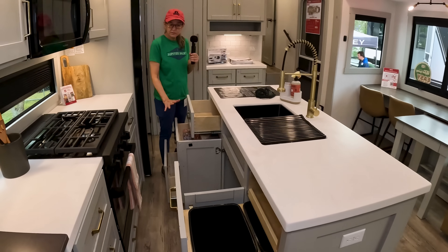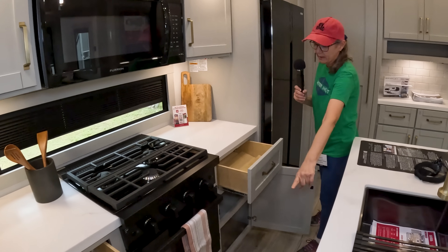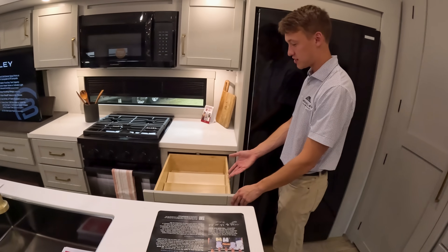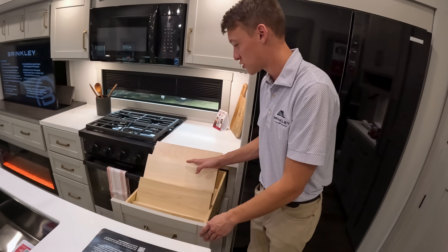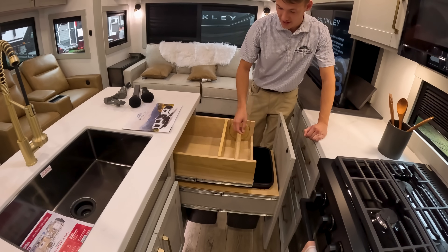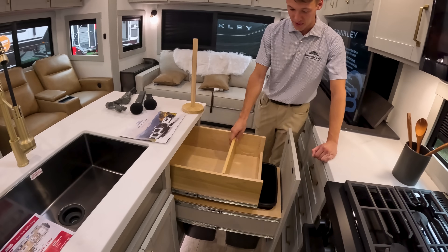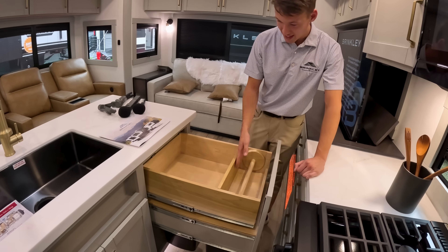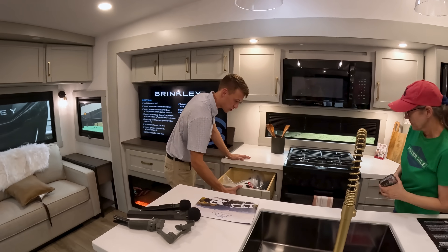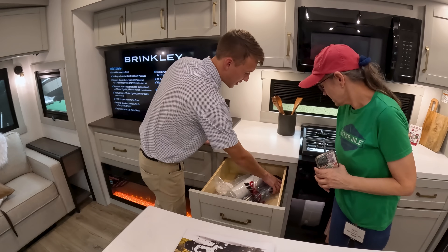Check out all the island storage here — under the sink, all the drawers, and more drawer space and cabinets. There's a built-in removable spice rack — if you don't want it you can pop it out. There's also a dedicated trash can and recycle bin, a paper towel holder that stores for travel, and all dovetail drawer boxes — you can look at the end and see they're truly dovetailed.